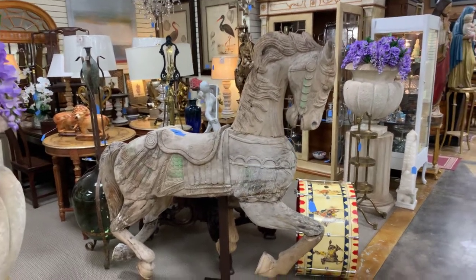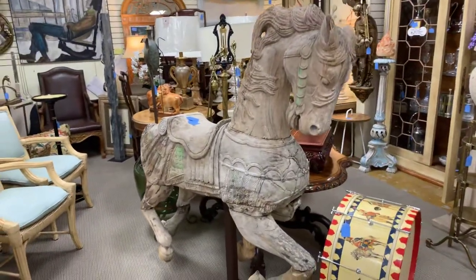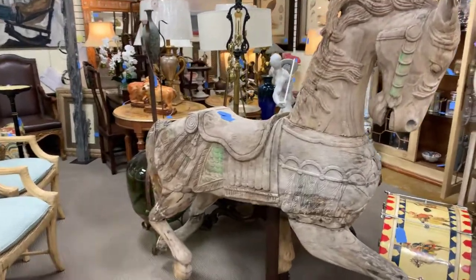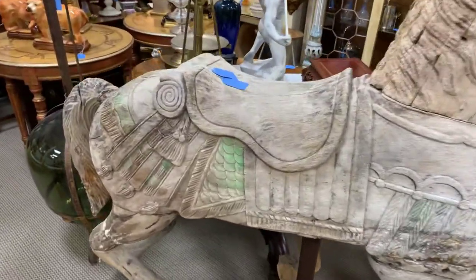Welcome to Gannon's Antiques. Here's one of our coolest pieces we have in the store. It is a true 18th century carousel horse in original and restored condition. On its stand it stands about five feet tall, so it is definitely an impressive piece.